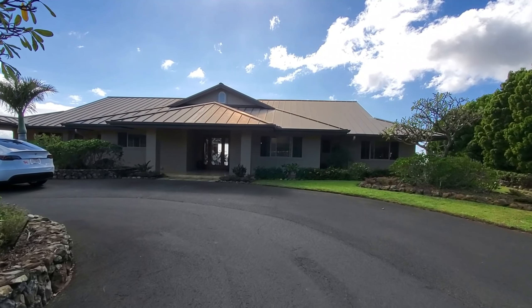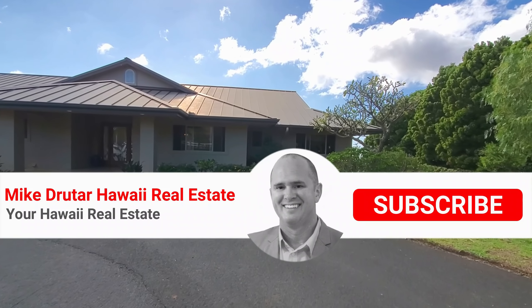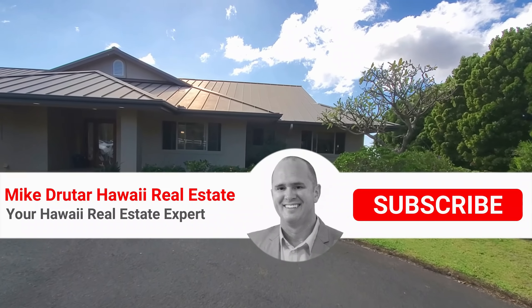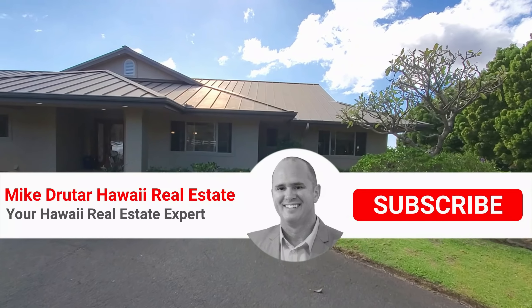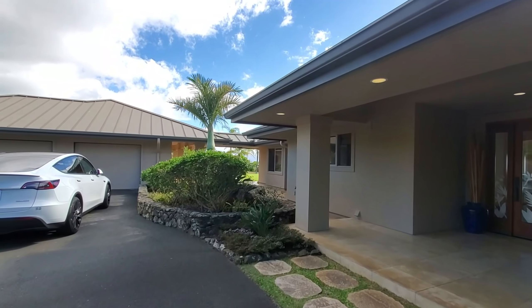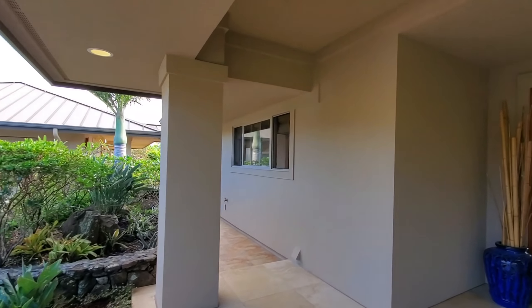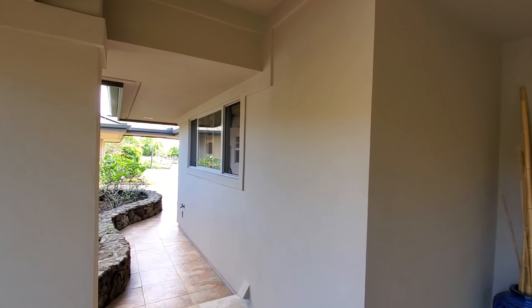Aloha everyone, I am here outside the house. We're in the upper section at Kohala Ranch — this is a good hour north of the airport out of Kona. This is a guard-gated community, 24 hour. It's a great neighborhood and we're going to look at a pretty spectacular house. There's going to be a lot to get to on this house and it's truly a spectacular home.